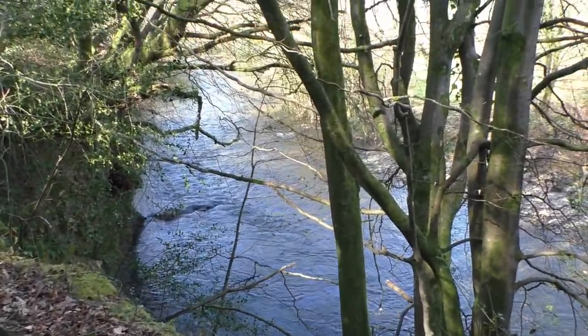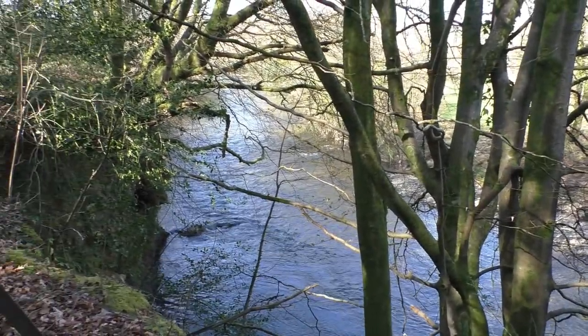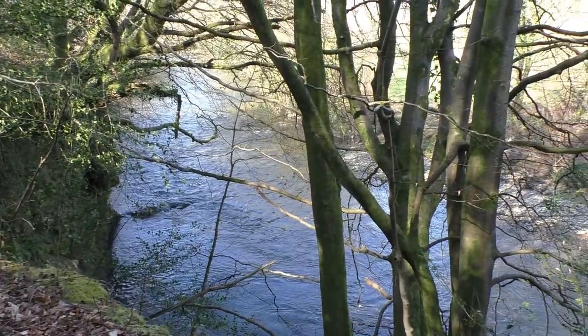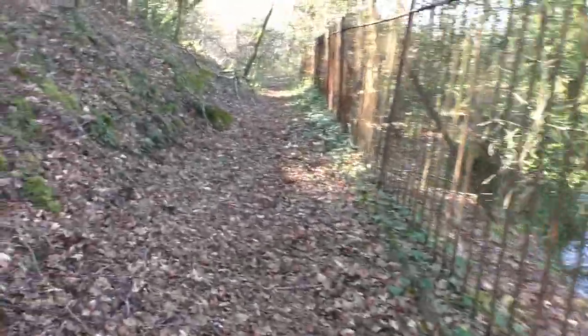Here we have a nice view of the river, that you may well see through the trees. Not for the faint-hearted to go diving down here into the pool, I'm sure. On with the footpath.